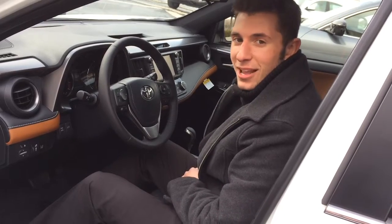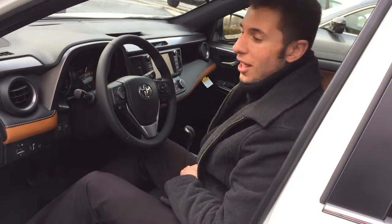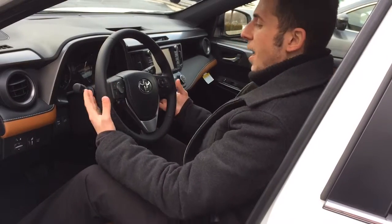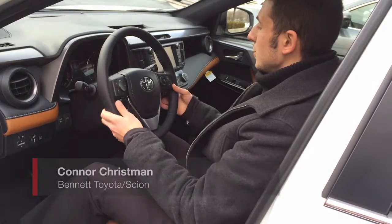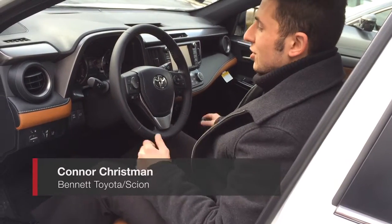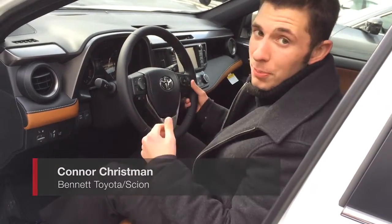This is the 2016 RAV4 SE, it's new to the Toyota lineup, it's a more sporty attraction. We have paddle shifters right here, so you've got the downshift and then the upshift. They can be used at any time — throw it in sport mode and it's going to let you reach those higher RPMs.